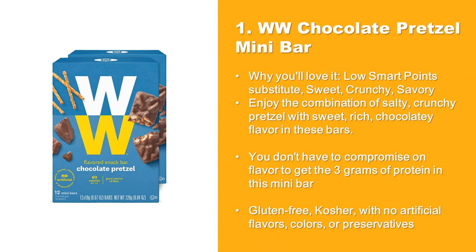At Number 1: Weight Watchers Chocolate Pretzel Mini Bar. Why You'll Love It: Low Smart Points substitute, sweet, crunchy, savory. Enjoy the combination of salty, crunchy pretzel with sweet, rich, chocolatey flavor in these bars. You don't have to compromise on flavor to get the 3 grams of protein in this mini bar. Gluten-free, kosher, with no artificial flavors, colors, or preservatives.